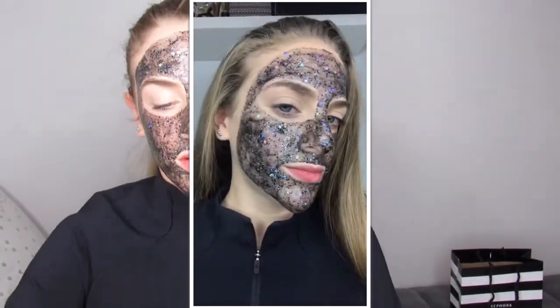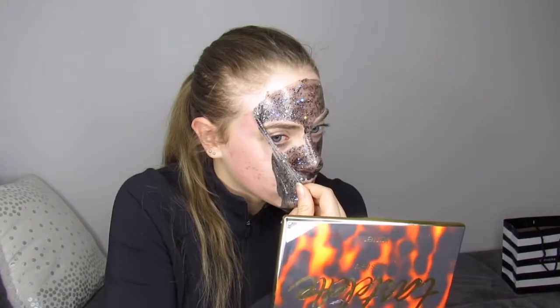I want to know how anybody looks cute in this — how do you look cute in this? Now we're going to take some glitter selfies. I'll be back when this is dry. Okay, so I can barely move my face, so I think I'm going to take it off. Oh my god, this feels so good taking it off. I'm going to go wash my face and I'll be back when I'm done.